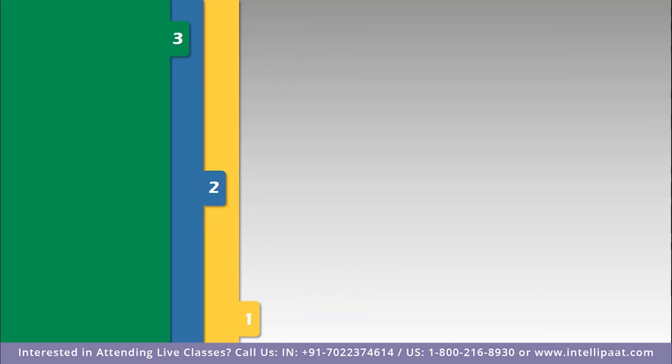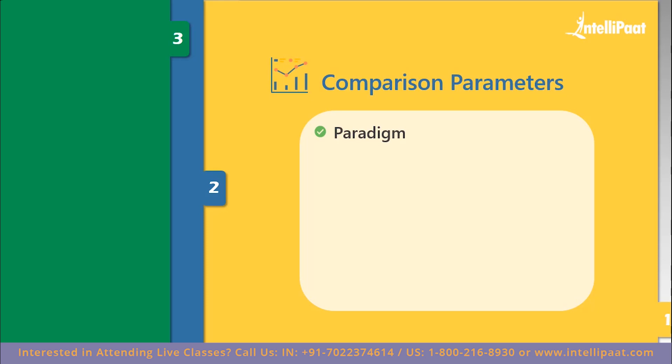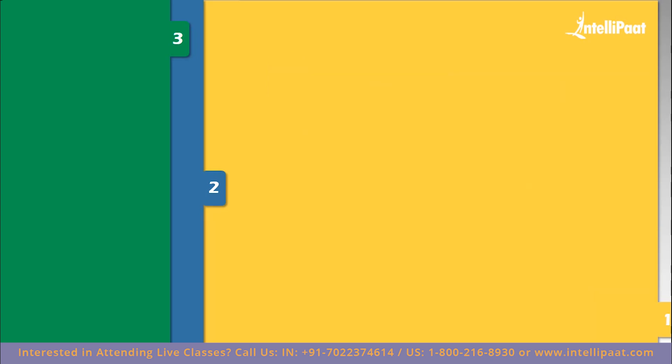Now let's move forward and discuss the parameters based on which we'll compare Python and Go. We'll discuss paradigm, performance, scalability, concurrency and parallelism, applications, execution, storage, libraries, and finally syntax and readability of the code.